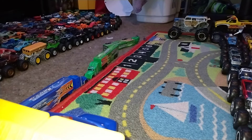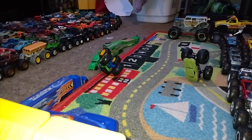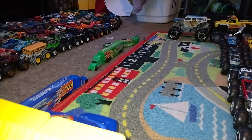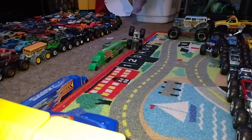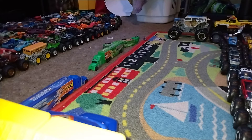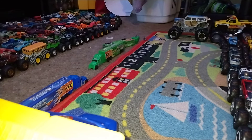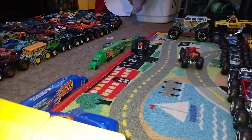Hulk versus Torque Terror — I'm thinking the winner has to be Hulk, taking the win. Bigfoot 9 versus V8 Bomber — it's gonna be Bigfoot 9. The Camaro versus Scorpedo — it's gonna be the Camaro. Hot Wheels Racing number three versus Darth Vader — go big, go Hot Wheels — and it's Darth Vader.